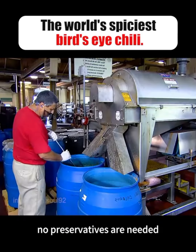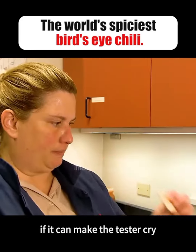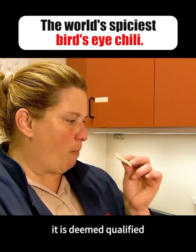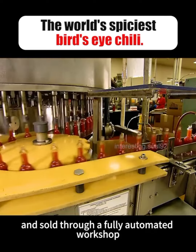After stirring, a centrifuge is used to remove impurities. The resulting pure chili paste is then tested by an inspector. If it can make the tester cry, it is deemed qualified. The approved chili paste is then bottled and sold through a fully automated workshop.